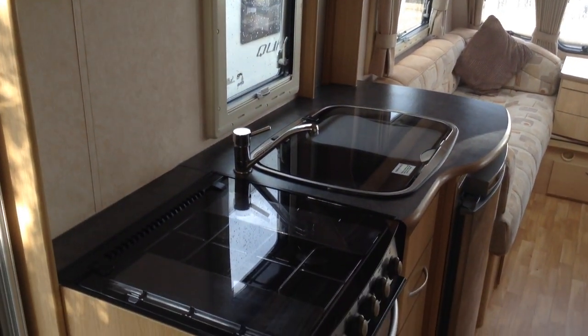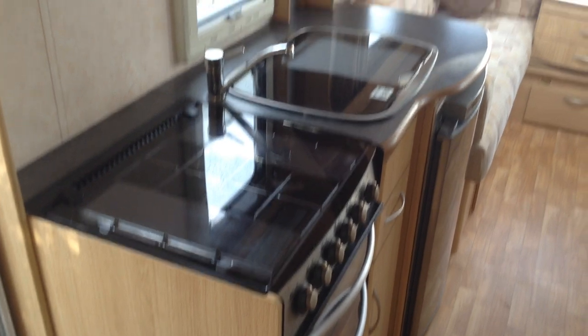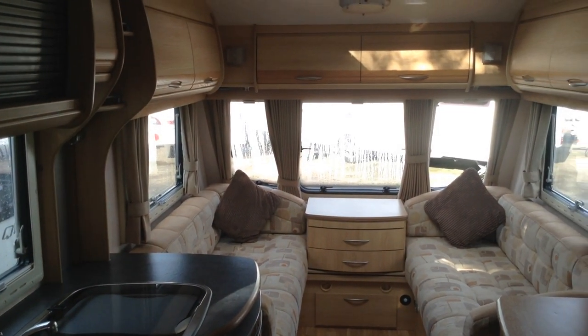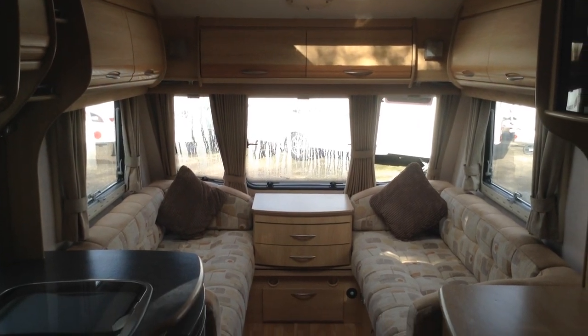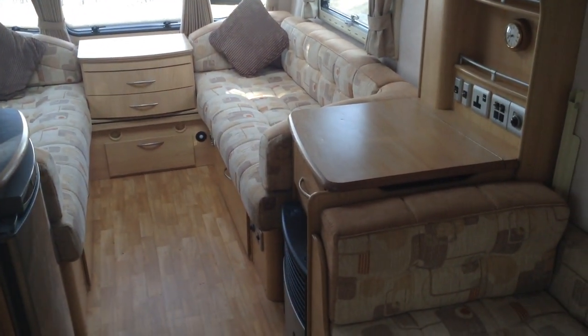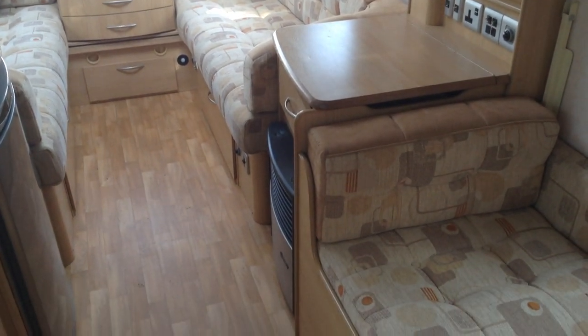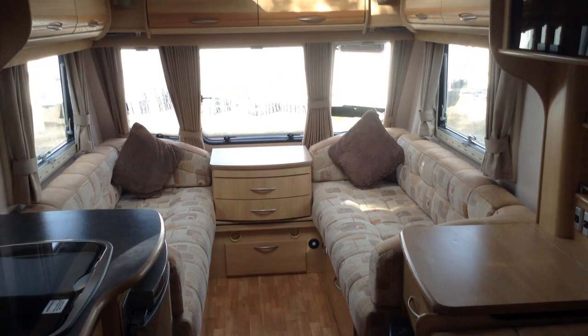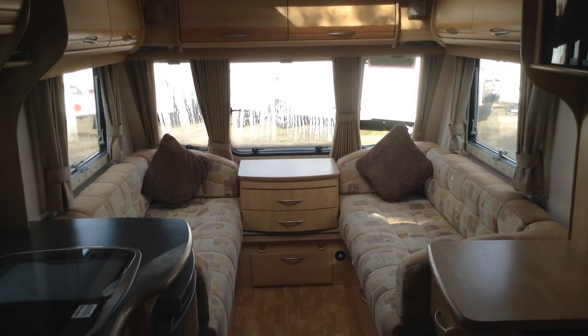Coachman Pastiche 520-4, available at Broadlane Leisure Ulster Branch, B49 5QD — 01789 763432. We offer great part exchange, finance subject to status. This is a four berth, it's got the motor mover, and I would describe it as being in very, very good condition. Look forward to seeing you soon — thank you very much.